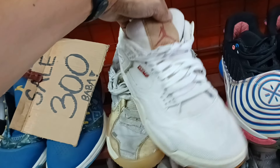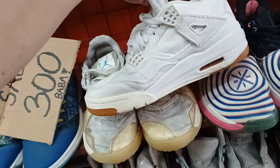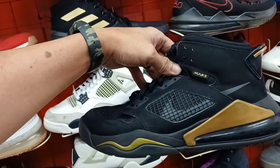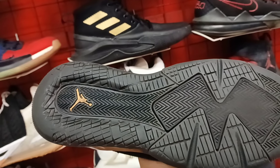Unaan na kay rito mga idol. Solid. Ganda. Jordan Mars. Ganda rin ang colorway na ito. Angas ang kulay. Minimal heel drag, toe drag lang sya.